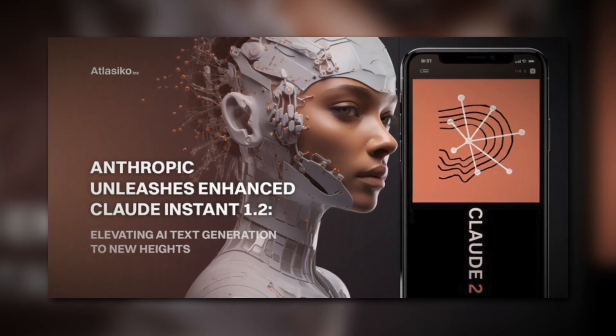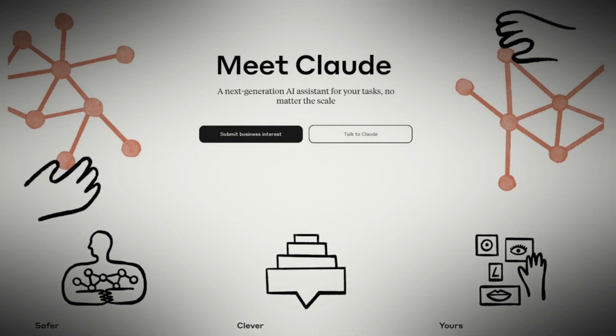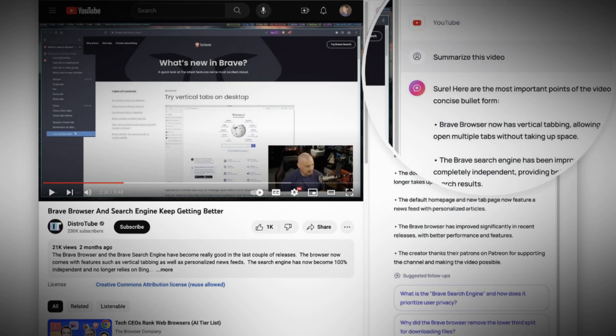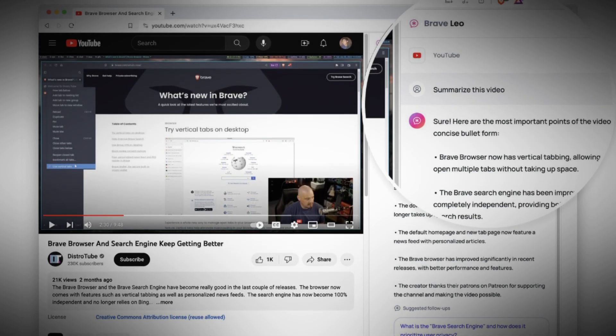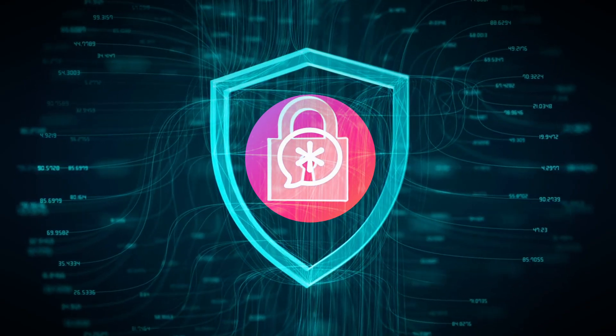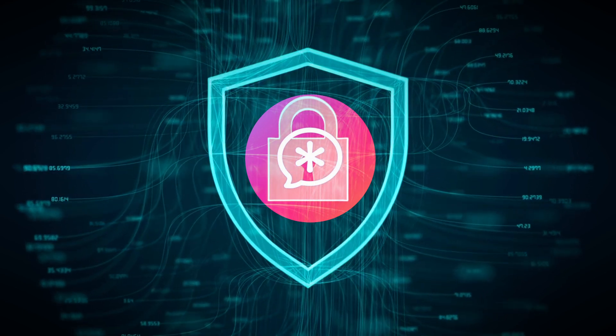Key figures in the development of Brave's Leo chatbot include Brian Bondy, the chief technology officer and co-founder of Brave, along with the Anthropic team, the creators of the AI assistant Claude Instant available with the Leo Premium subscription. Brian Bondy stressed the importance of prioritizing privacy in AI, aligning with Brave's dedication to integrating AI with user privacy. Additionally, Matt Bell, Anthropic's Head of Production Research, highlighted the potential for AI to enhance browsing and productivity in an intuitive, contextual manner.